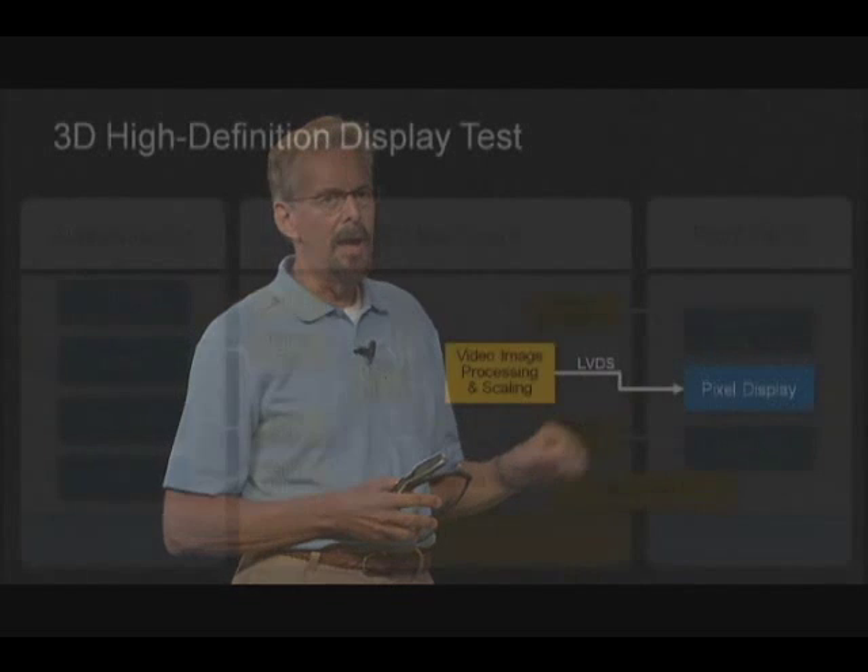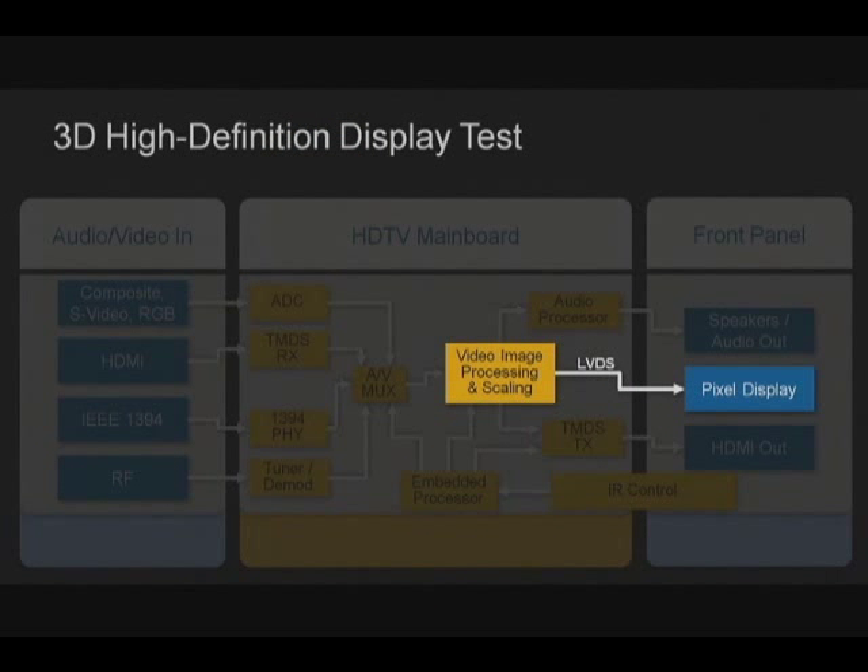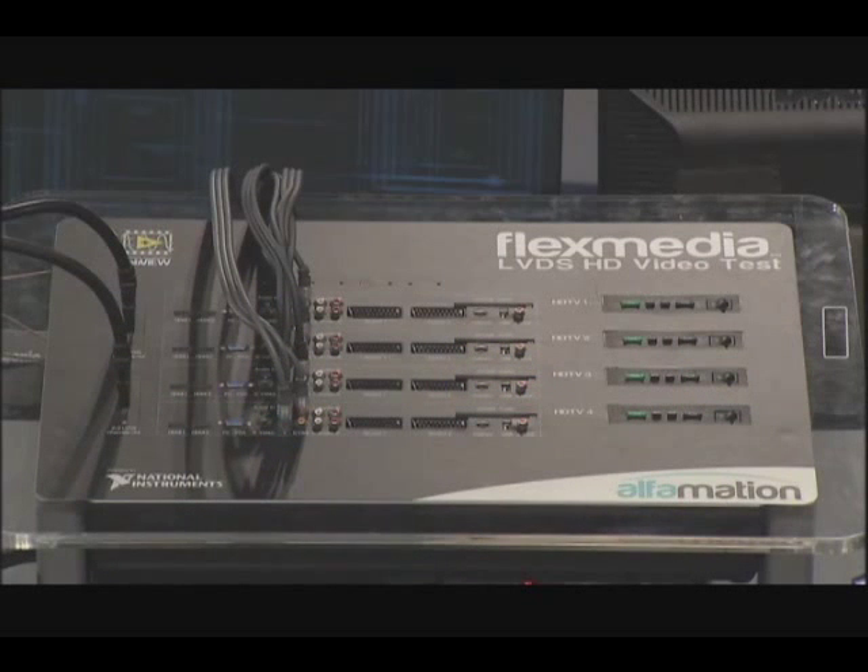However, as a consumer, all that we care about is how good it looks on the display. And to test video display signal quality, NI Alliance partner Alphamation created their FlexMedia solution, which is based on the NI FlexRio platform.